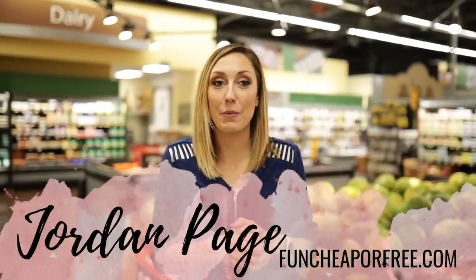Hey Freebs Nation, Jordan Page from FunCheaperFree.com here. I'm in a grocery store because I'm going to show you the best way to pick the perfect produce.